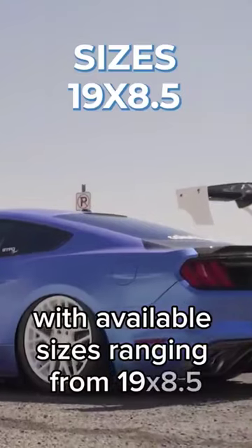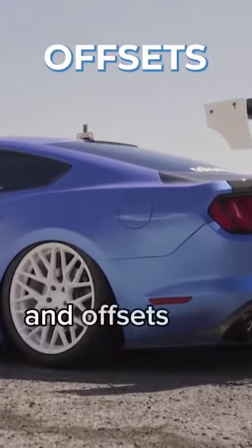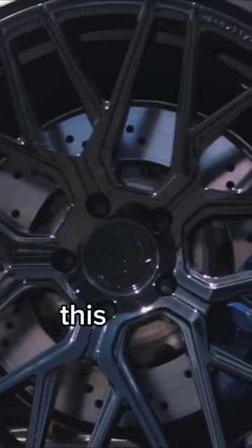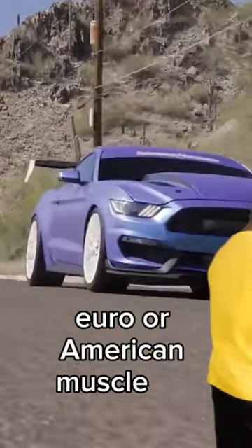With available sizes ranging from 19x8.5 to 21x12 and offsets that range from plus 20 all the way to plus 63, this is the perfect wheel for a big body Euro or American muscle car.